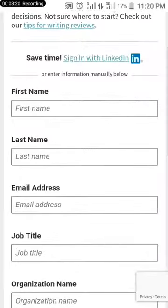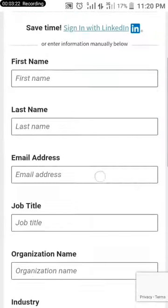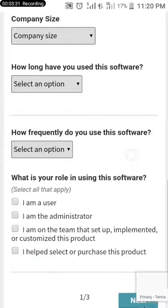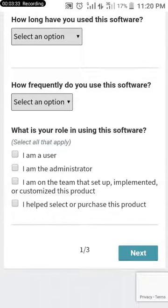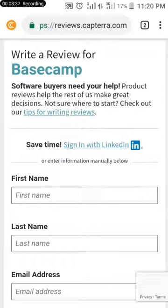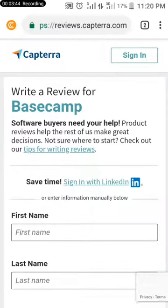Can you see? You enter your first name, last name, email address, job title, and review content. After filling in the review content and clicking submit, you can even sign in with your LinkedIn account. Software buyers need help — try this site out.